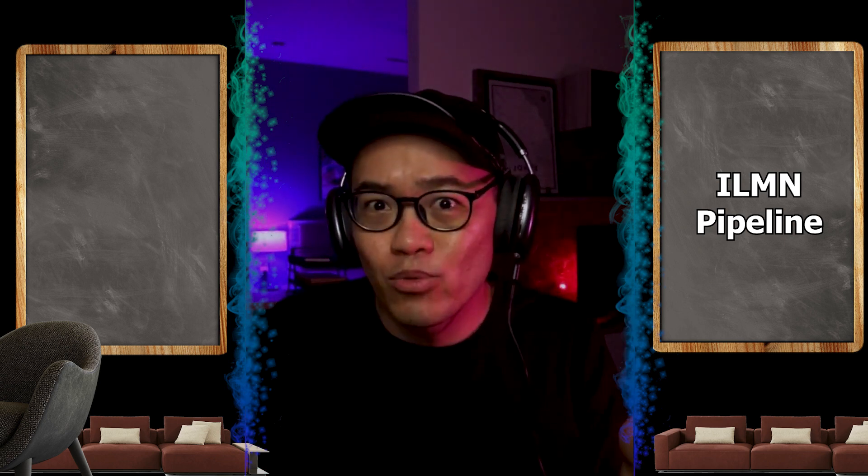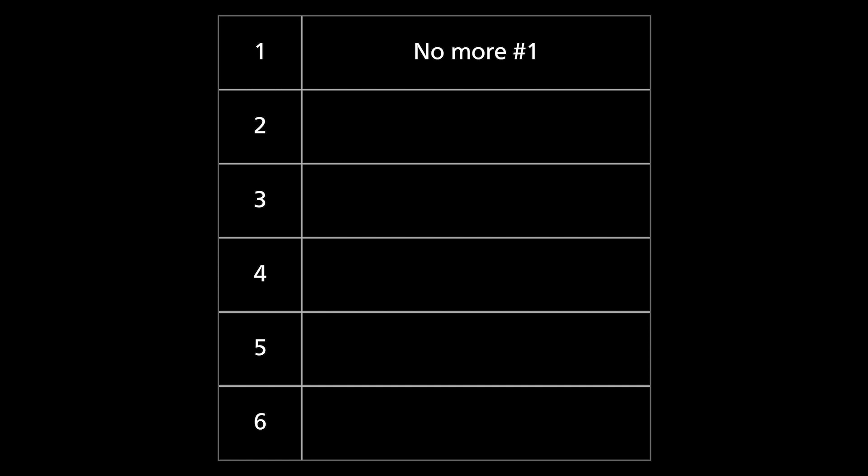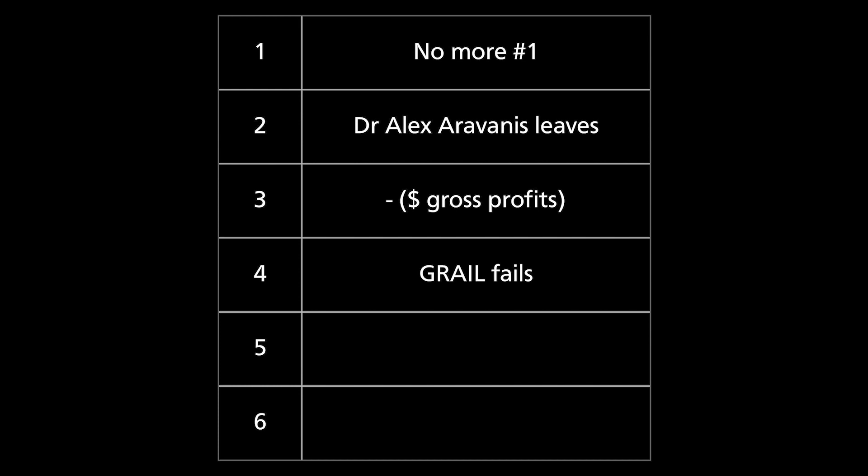What situations will force me to dump Illumina? For example: if they lose their dominant position in the sequencing market; or if Alex leaves without anyone equivalent to replace him; not showing positive gross profits for Illumina products; or GRAIL testing not picking up early-stage cancers; or if they start outsourcing development or manufacturing; and finally, Chemistry X not meeting up to the expectations as promised.